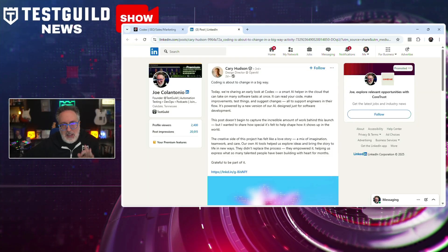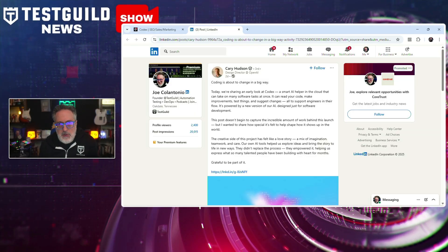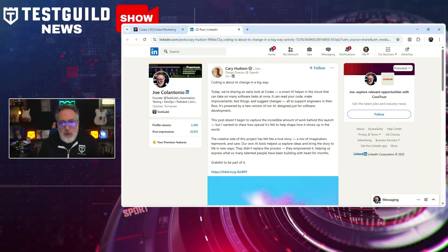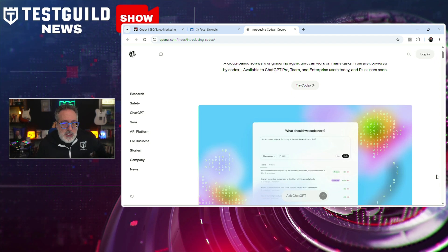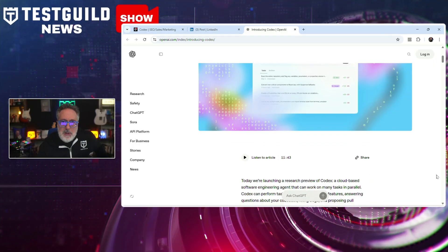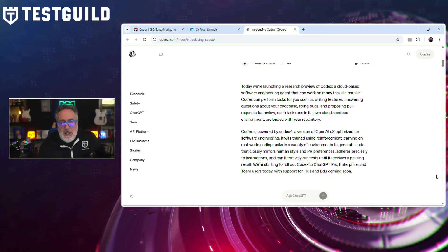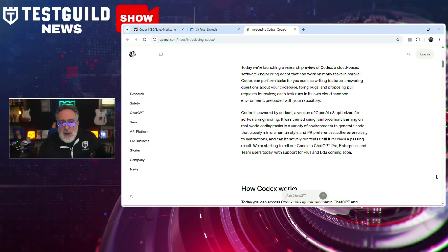OpenAI has just launched Codex, a cloud-based AI software engineering agent designed to automate various coding tasks, already available in ChatGPT Pro, Team, and Enterprise. Codex can write features, fix bugs, run tests, and propose pull requests, all within isolated cloud environments preloaded with a user's codebase. Powered by the Codex-1 model — a variant of OpenAI's O3 optimized for software engineering — it was trained using reinforcement learning on real-world coding tasks. Users interact through ChatGPT's interface, with Codex reading and editing files, running commands, and providing verifiable evidence through terminal logs and test outputs.